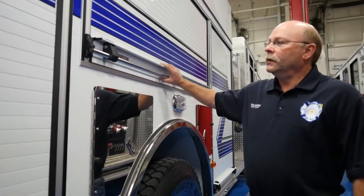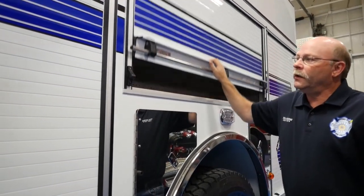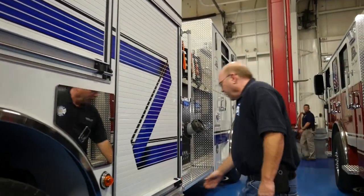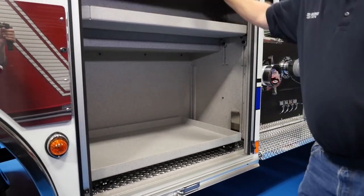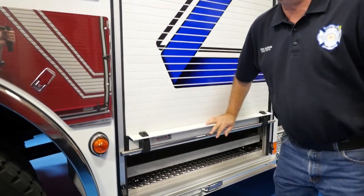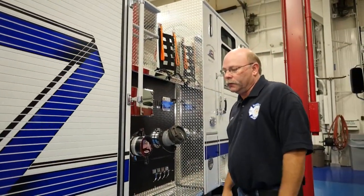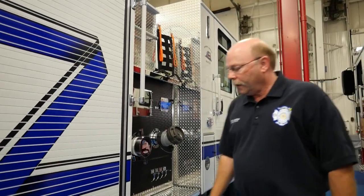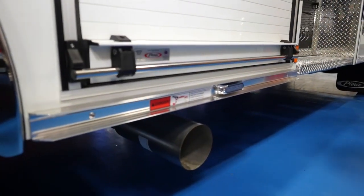Coming down along this side, we've got our standard compartments. We'll mount all of our tools just like we do on our other trucks, and we've got the shelves and trays — everything. We laid it out very similar to the other trucks so that both of them coming out of this station will be a lot easier to train on. Something new we added is more lights down in this area, which is something we haven't had before.